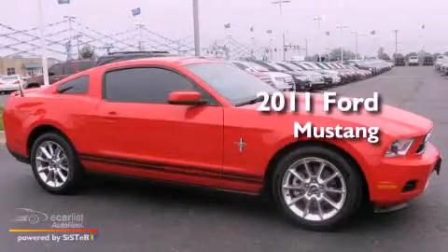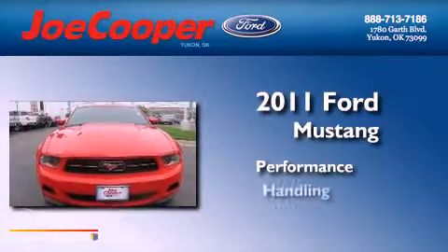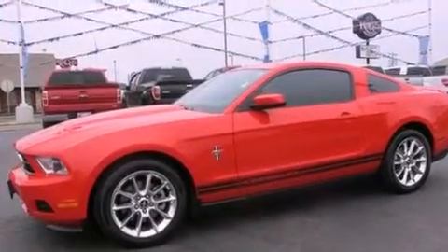This is a 2011 Ford Mustang. All of the following features are included.